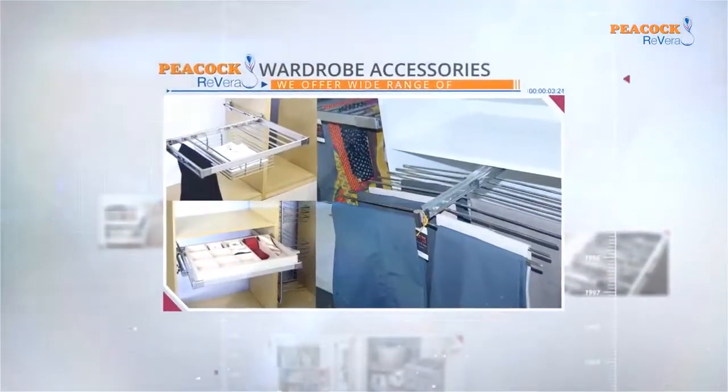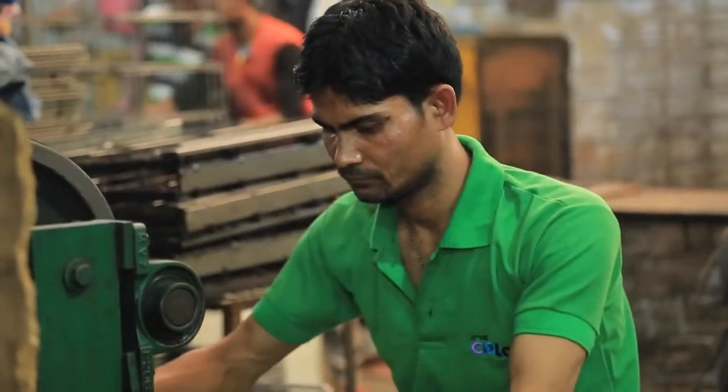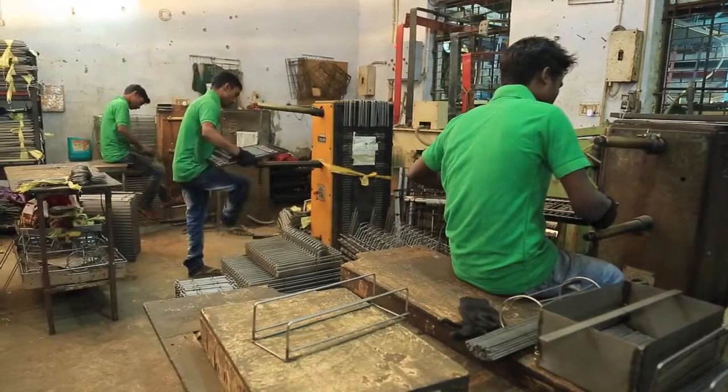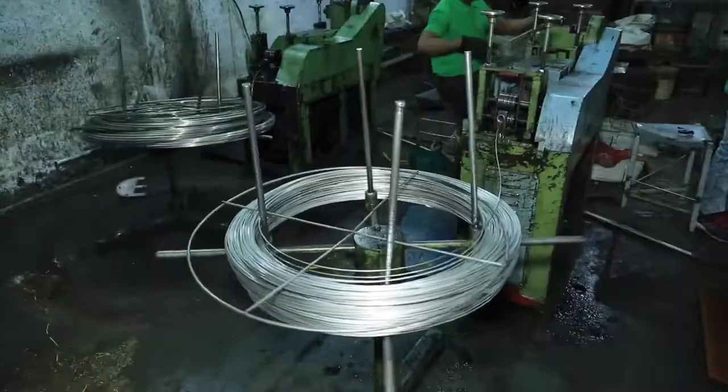Wardrobe accessories and more. I am Mohit Sharma, director of Rakshan Home Styles, an ISO 9001-2015 company. We are manufacturer of kitchen accessories, wardrobe accessories and cabinet hardware, doing marketing under the brand Peacock Rivera for the last 15 years. In 2003, we started our manufacturing with a strength of 5 persons, including me. Now we have 150 workers — skilled, semi-skilled, and trained.